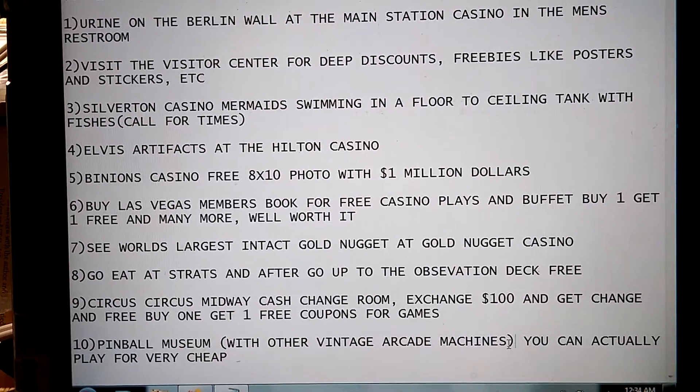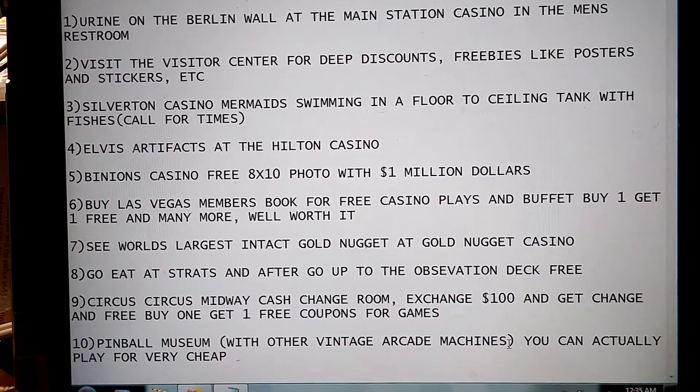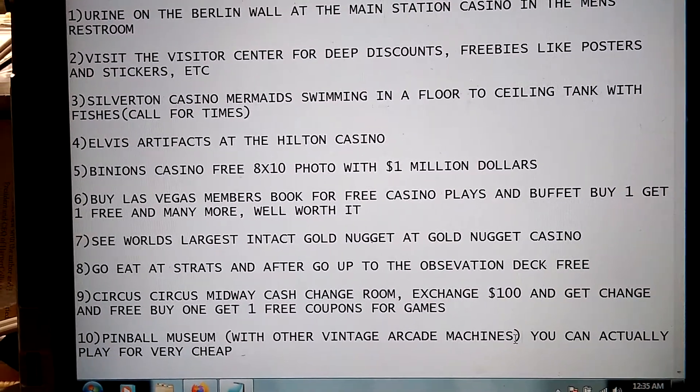Number 6: Buy the Las Vegas Members Book for free casino plays and buffets — buy one get one free — and many more. Well worth it.